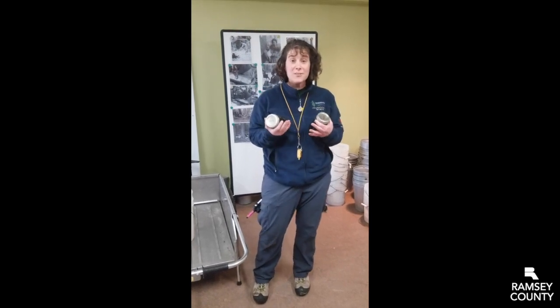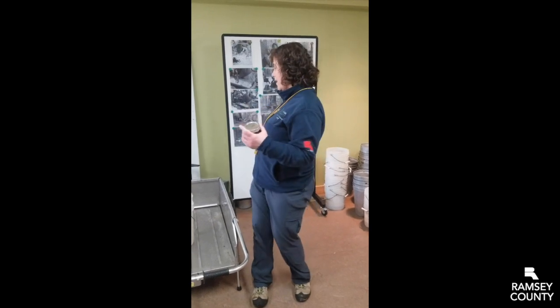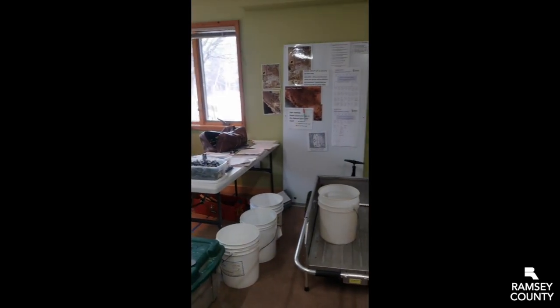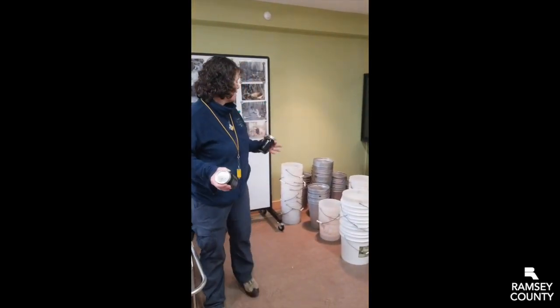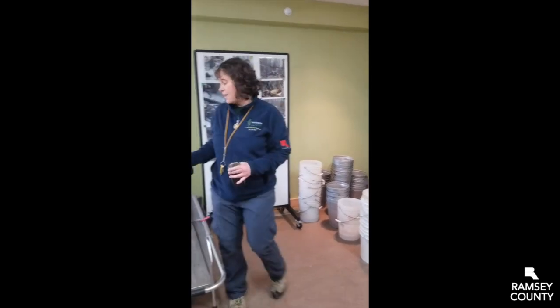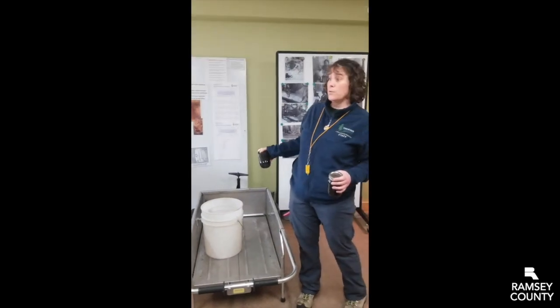I'm Shannon Stewart from Ramsey County's Tamarack Nature Center and we are here today to talk about the final step in the process of making maple syrup. I'm here in our maple headquarters. This is where we stash all of our supplies that we use to make our maple syrup. We've got the aluminum buckets for hanging on the trees, the plastic buckets for collecting, and our carts that we use to haul everything through our sugar bush.